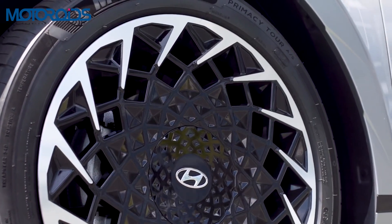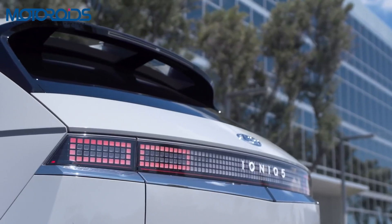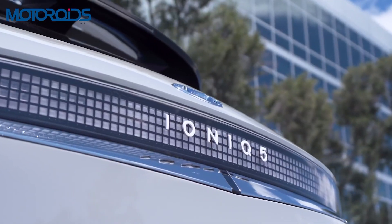It gets huge 20-inch wheels that we've never seen on a Hyundai before. The rear continues to get a futuristic and clean look, with solid rectangle LED lights with a pair on either side.